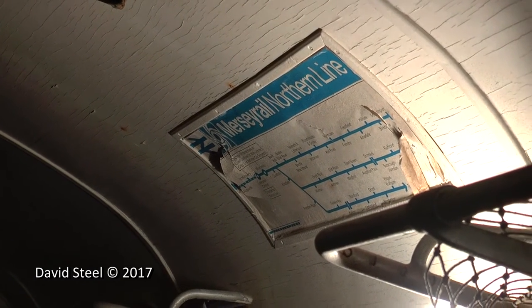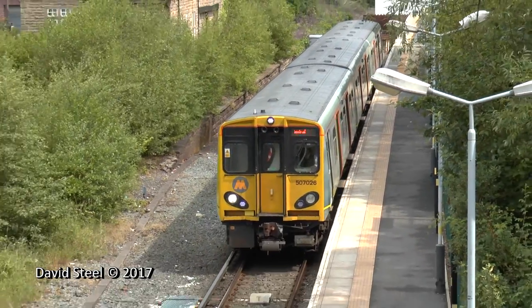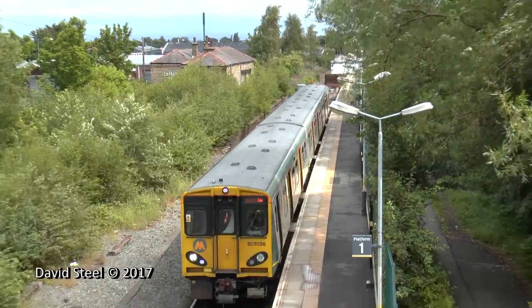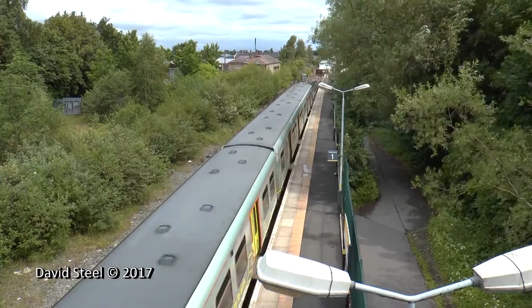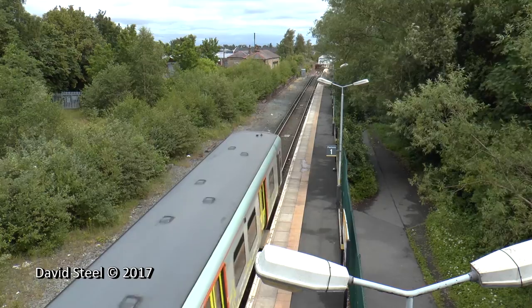Following cutbacks and a decline in services in the 1960s, some of the 502s were rebuilt and reformed as two-car sets. By 1978 the first of the brand new Class 507s arrived on order from York, and over the next two years the 502s were gradually withdrawn. The final examples survived until September 1980.